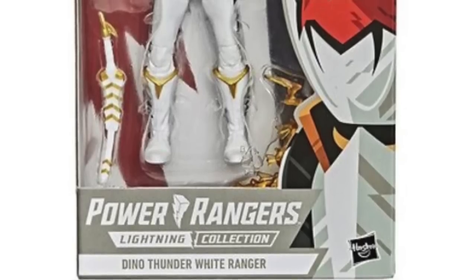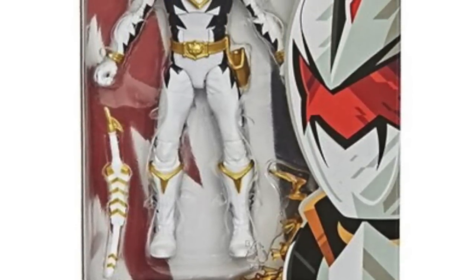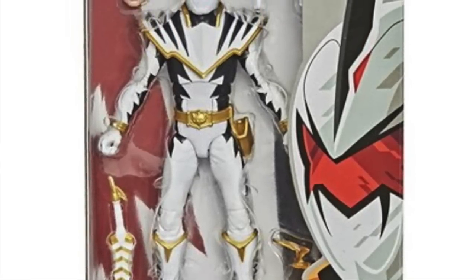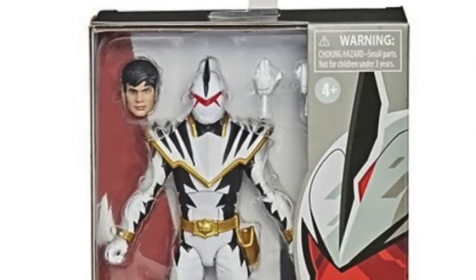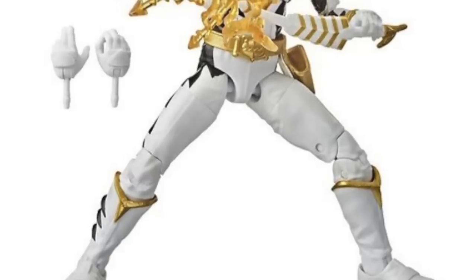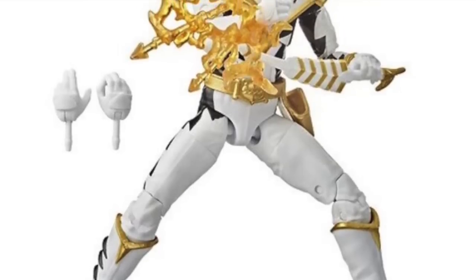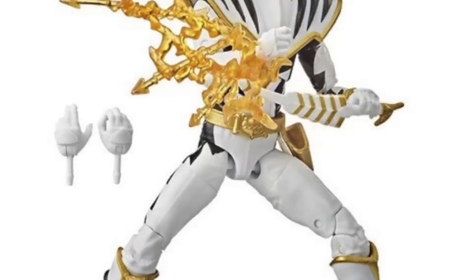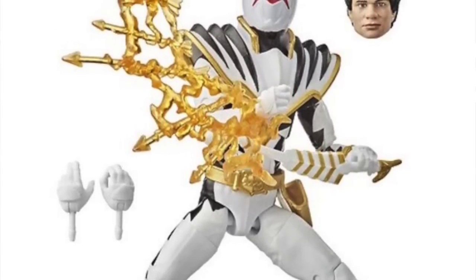Moving on to Power Rangers, we finally have an indication of where the Power Rangers 6-inch Dino Thunder White Ranger figure is going to be released. It's a Walgreens exclusive and is actually available for purchase now on the Walgreens website, going up just today. The figure had been out overseas for several weeks — over a month — before Hasbro officially announced it.